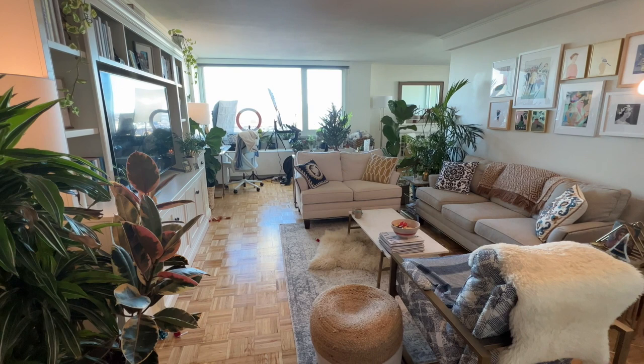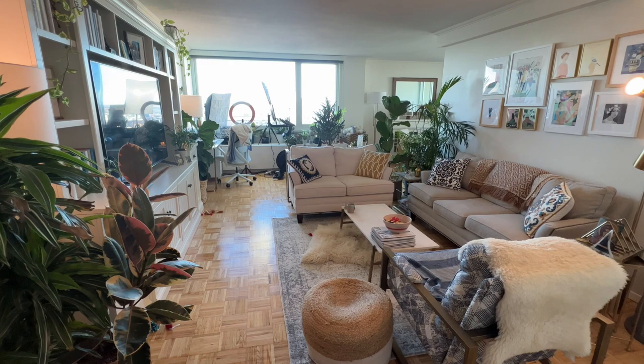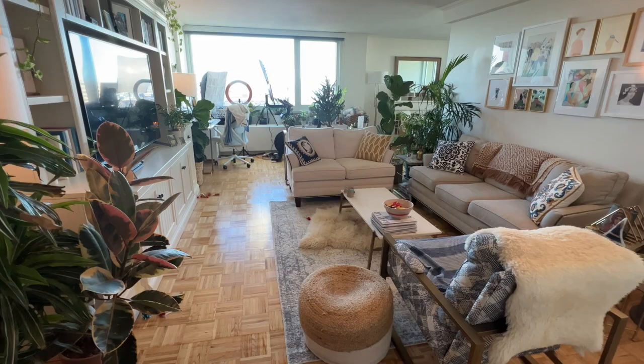I've never done one of these videos before, so forgive me if the camera's a little shaky or anything like that. Again, this is gonna be a really chill video. It's gonna be like if you are here in my home with me, and I'm just giving you a little bit of a tour. So let's get started. I live in a one bedroom apartment. I share this apartment with my boyfriend. You'll kind of notice throughout this, there's always a lot of like maximizing of space.